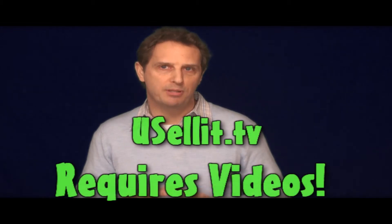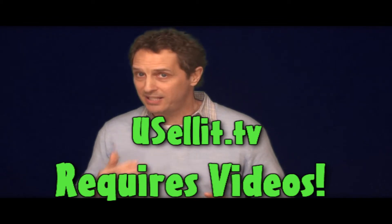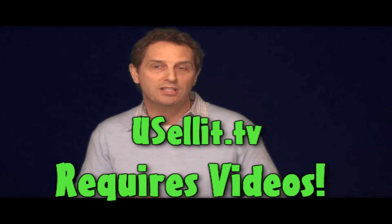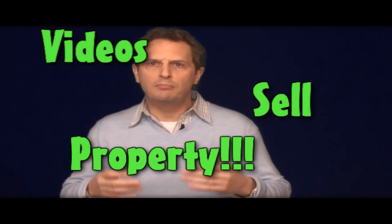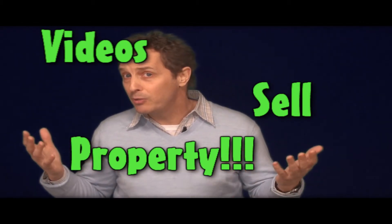Pretty cool, huh? YouSellIt.TV gets all this traffic through the use of optimized video. In fact, to our knowledge, we are the only website in the nation which requires that a seller uses video for their property — it's the key to how our whole system works and that's why it's a requirement. The good thing about the videos we post of your property is not just that they drive online traffic to your listing through the optimization I talked about — they also sell your property. If a picture says a thousand words, then video says a million words.